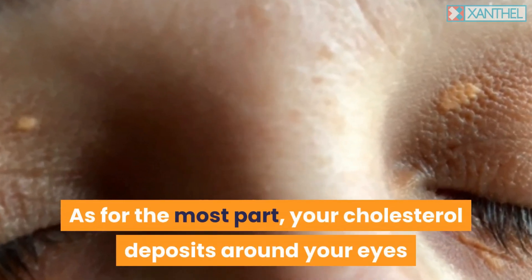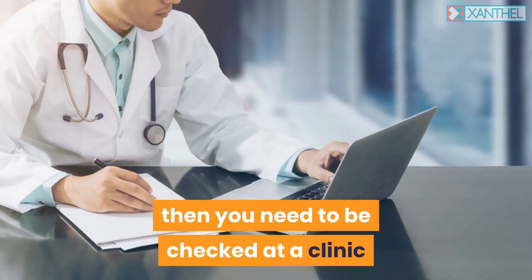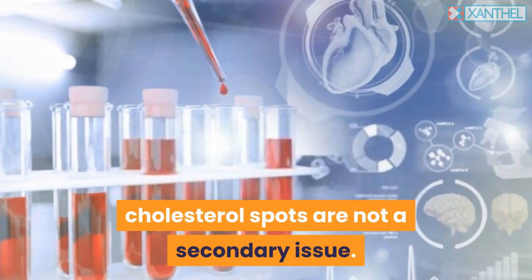For the most part, your cholesterol deposits around your eyes are the result of out-of-control cholesterol. You need to be checked at a clinic to have a full set of lipid profiles done and a full checkup to make sure the cholesterol spots are not a secondary issue.